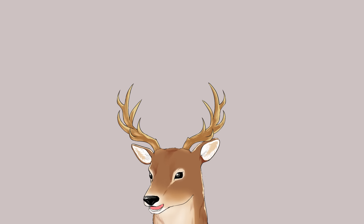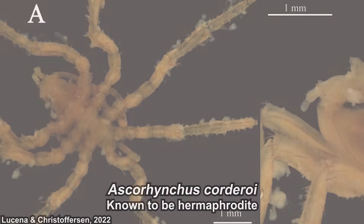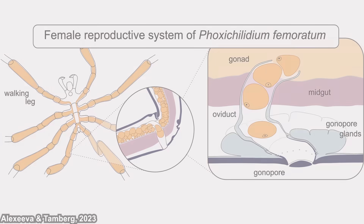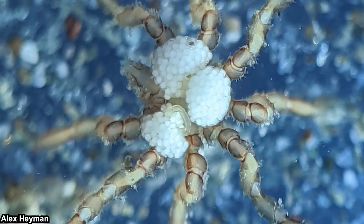Yet another weird thing — but perhaps predictable at this point — their gonads are also inside their legs. They typically have separate sexes, either male or female, but one species is known to be hermaphroditic. Sea spiders reproduce sexually by external fertilization. They stack together and release their sperm or eggs through the gonopore, which is also located on the legs.